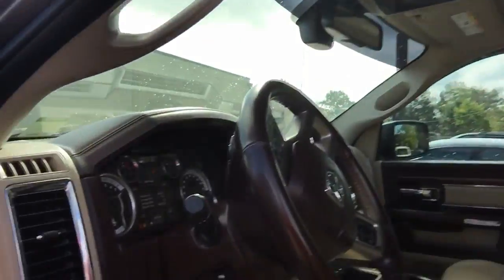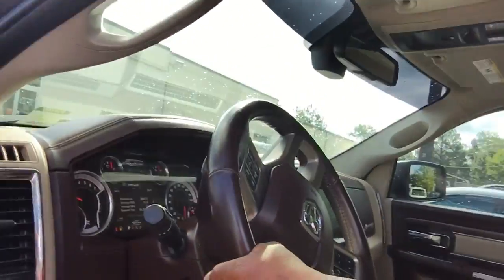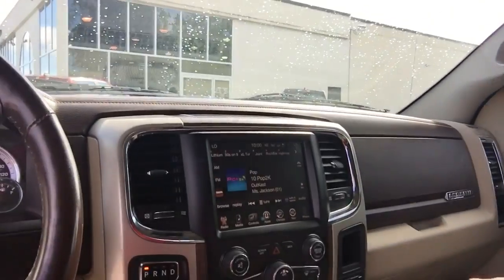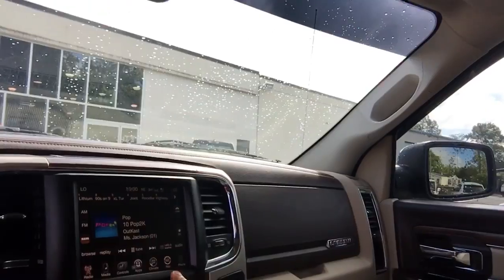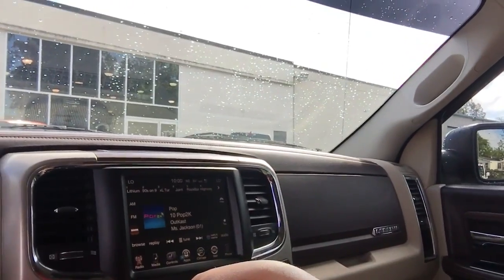Power seating, nice leather interior, dark brown with the tan trim, nice touch screen display, backup camera, navigation, dual climate zones.